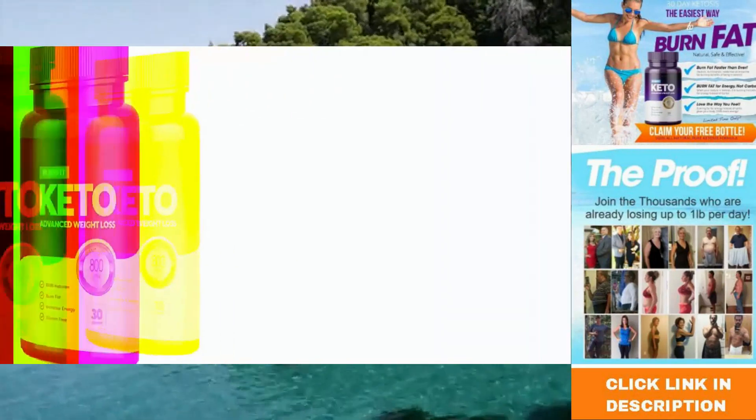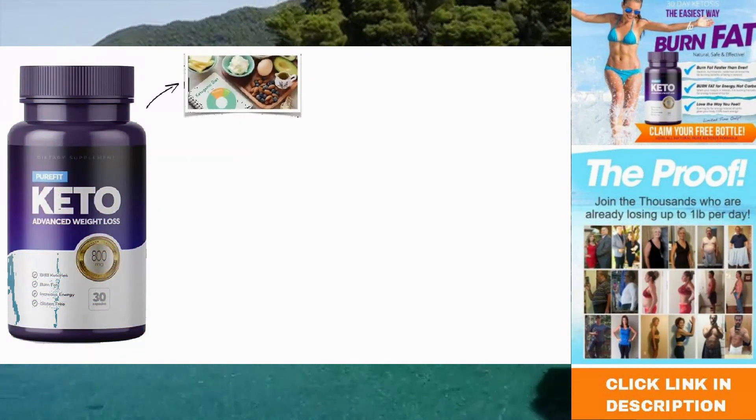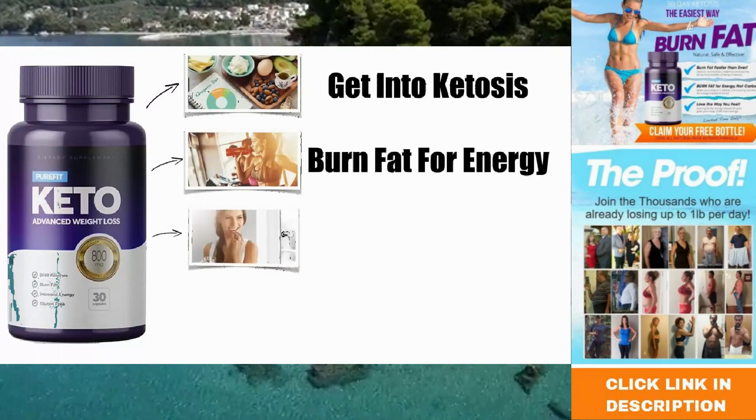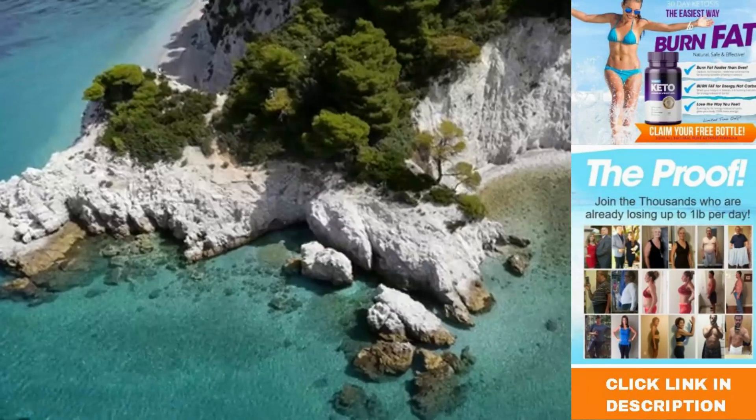Overall, Pure Fit Keto is one of the better weight loss supplements on the market today. It will help you get into ketosis fast, allowing you to tap into stored fat for energy, suppress your appetite, and boost mental performance.